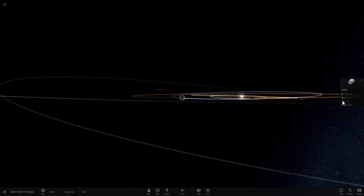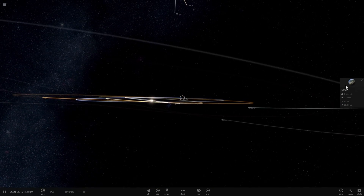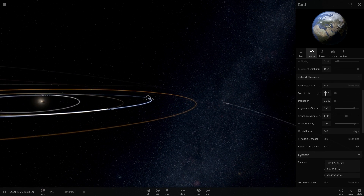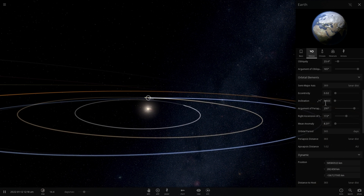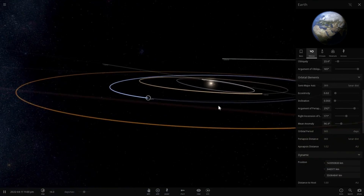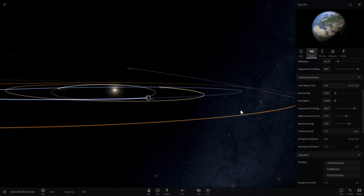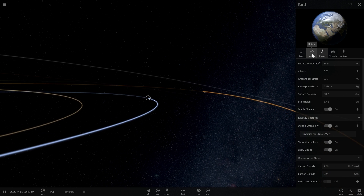We're going to look at Earth's temperature, which is currently 15.6 degrees Celsius and increasing because there's another Sun coming toward us. We're also going to look at its orbital parameters. Eccentricity is important — it's currently 0.02 — along with inclination, which is 0.003 right now, and orbital period, which is 365 days. Let's see if Sun number two changes our orbital elements or our average temperature, which is around 15 to 16 degrees.